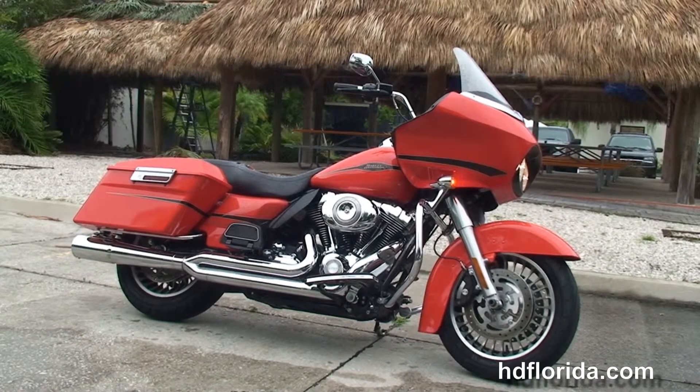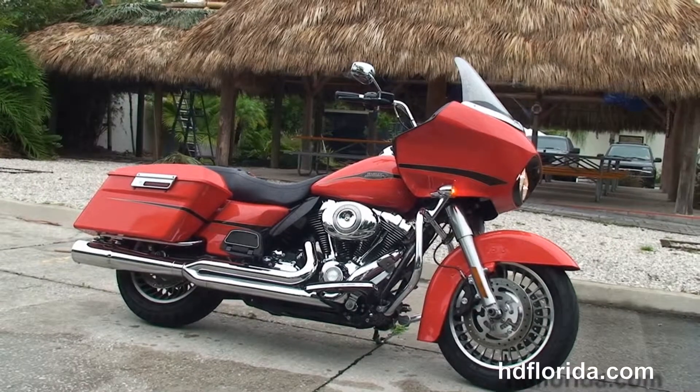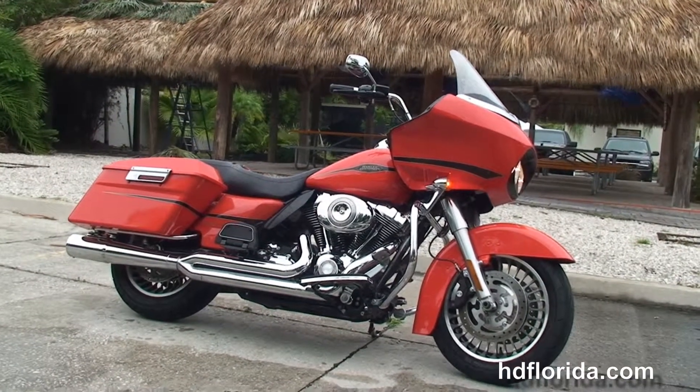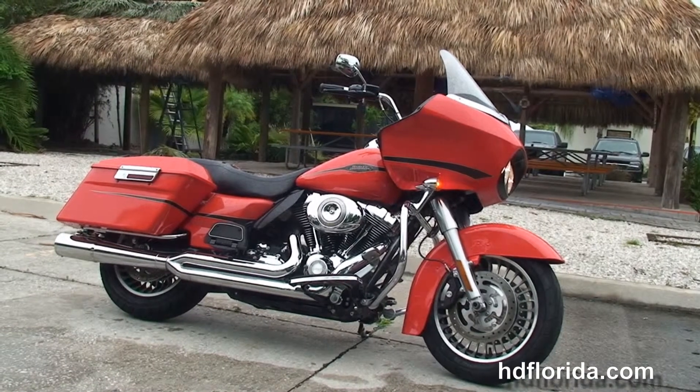Here at the world-famous Harley-Davidson of Tampa, all our bikes are fully serviced and safety inspected. We take anything on trade: import motorcycles, cars, campers, trailers, boats, RVs, ATVs — you name it, we take it as long as we don't have to feed it.